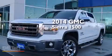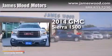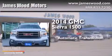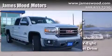This is a 2014 GMC Sierra 1500. This truck has an automatic transmission, a 5.3-liter V8, and 4-wheel drive.